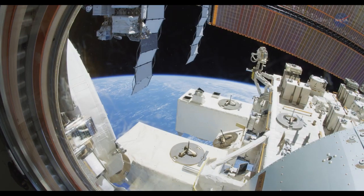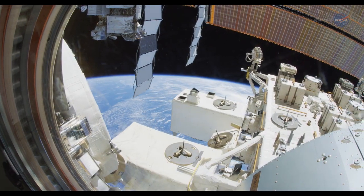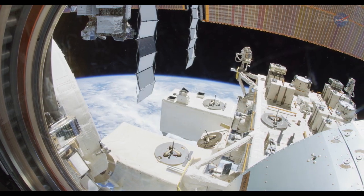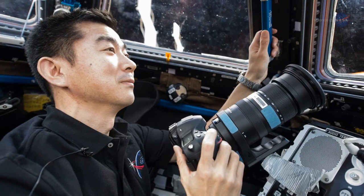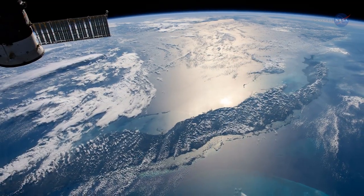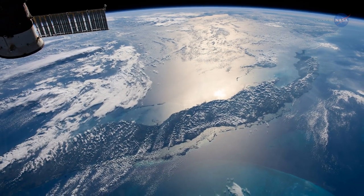The observational instruments aboard the space station provide science capabilities that are more than the sum of their parts. These instruments, along with photography from crew members, serve to keep a multifunctional eye on the condition of our home planet.